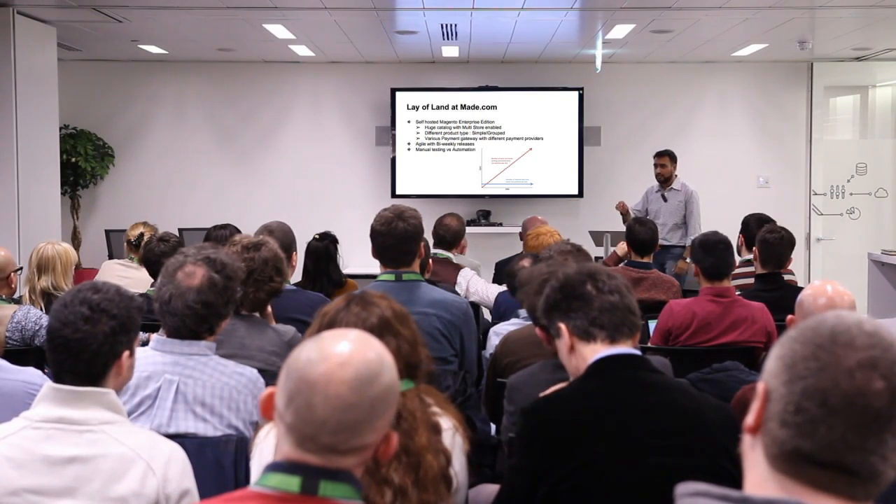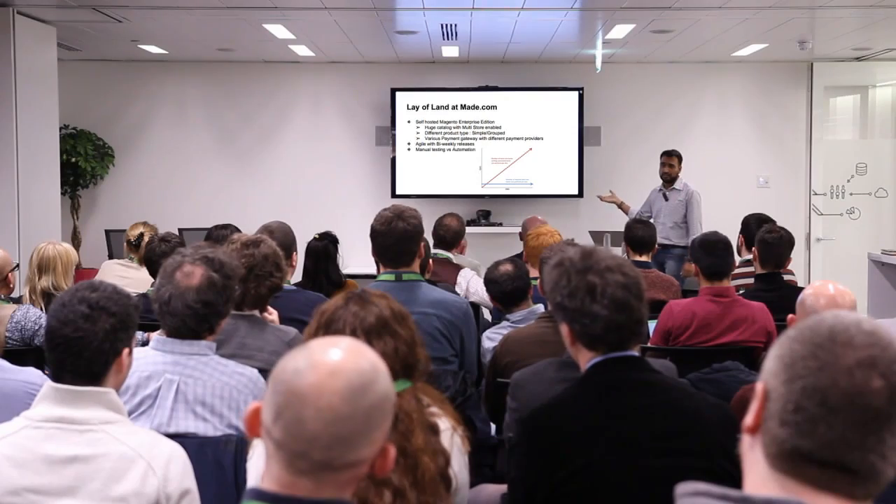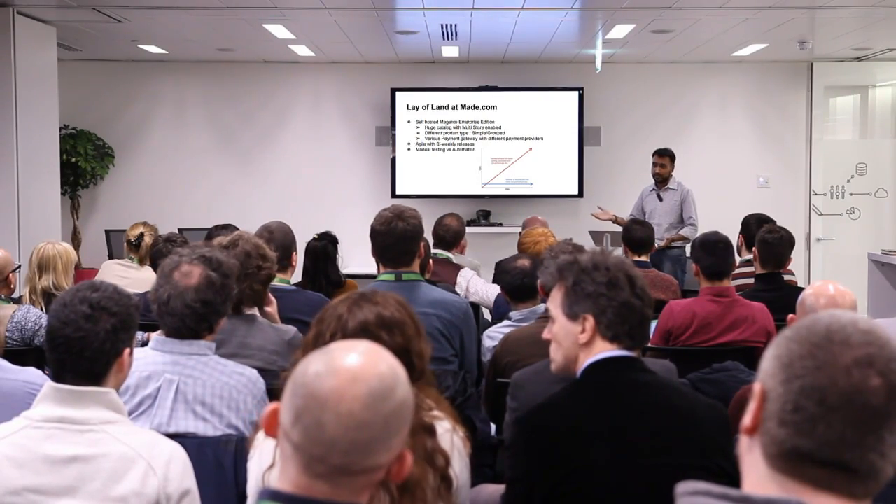The graph really shows that if you rely on manual testers, the coverage line doesn't increase — it's always a challenge. You need to keep adding more manual testers as the number of stores grows. Once we realized that, we moved forward towards automation, which was a couple of years ago.